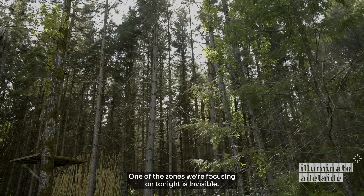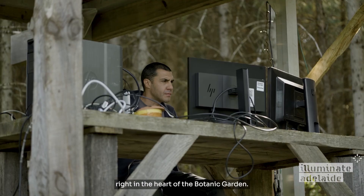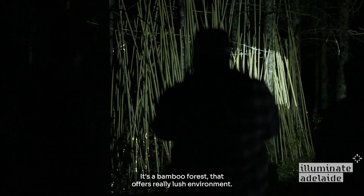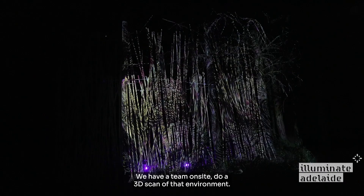One of the zones we're focusing on tonight is Invisible, which is a beautiful natural canvas right in the heart of the Botanic Garden. It's a bamboo forest that offers a really lush environment, and we're going to be using that to actually map the video onto the zone. We had a team on site do a 3D scan of that environment.